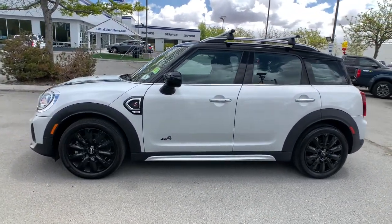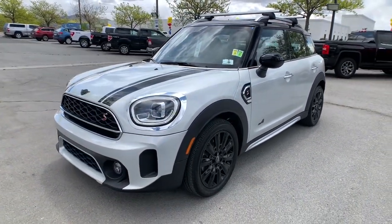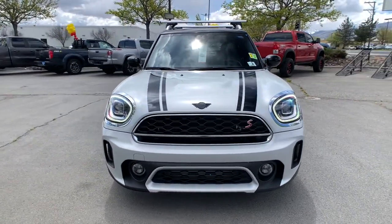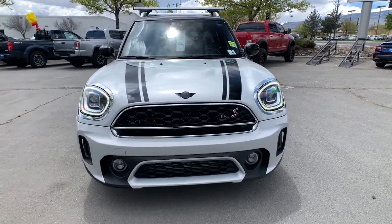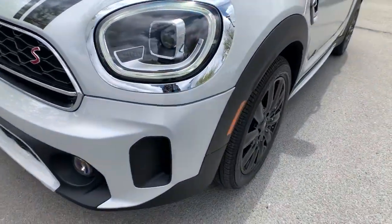These are just some of the great options this vehicle comes with: keyless entry, hands-free liftgate, heated driver's seat, all-wheel drive, four-cylinder engine, fog lamps, heated mirrors, iPod and MP3 input, backup camera, and keyless start.